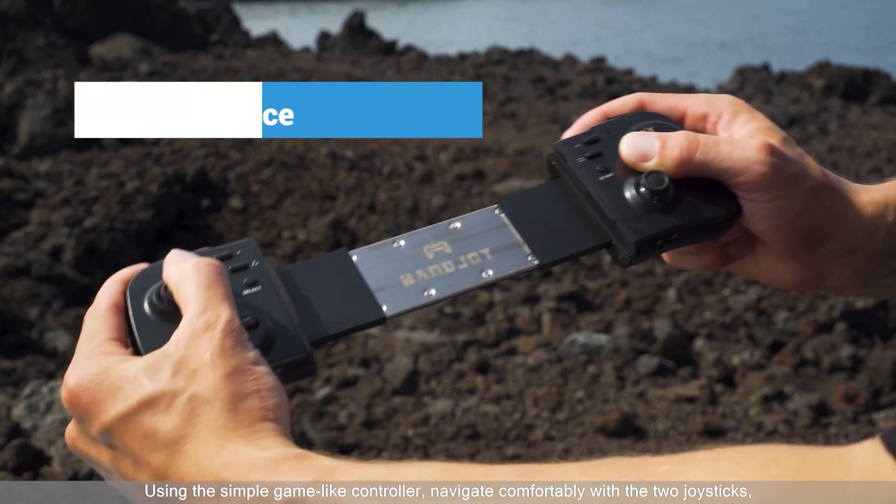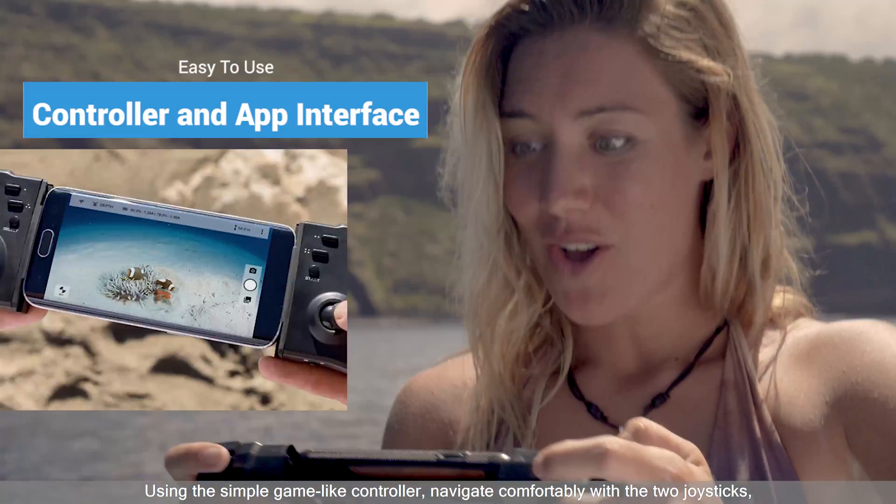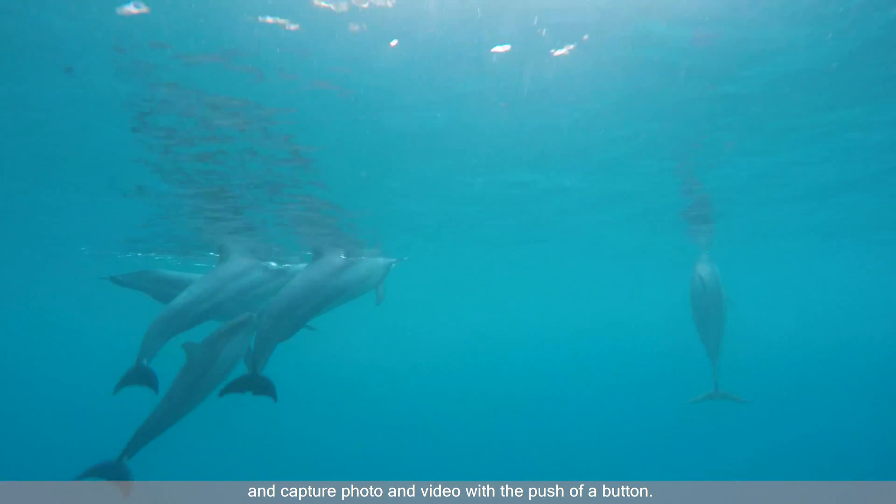Using the simple game-like controller, navigate comfortably with the two joysticks and capture photo and video with the push of a button.